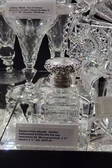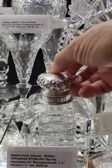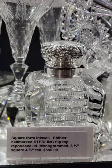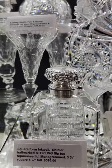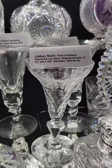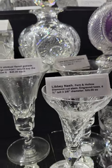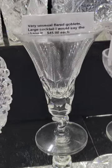We'll pick up with this sterling-topped inkwell — flip top, Shiebler sterling, nice florals on top, heavyweight, notched horizontal lines and round pillars on the corners, four and a half inches tall. It's a good size one, it's $595. Libbey Nash fern and hollow diamond cut stem, engraved base, unique shape — it is $55. Similar twisted stem, plain base.